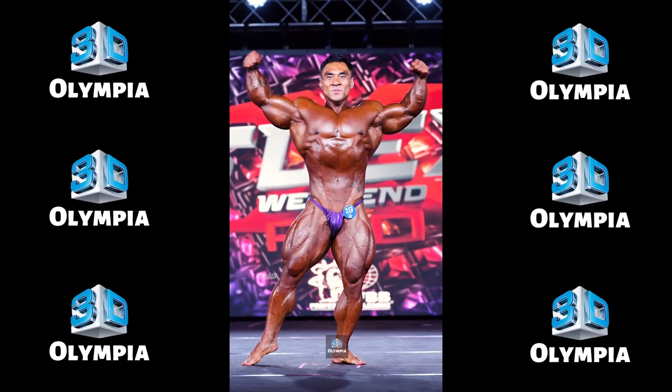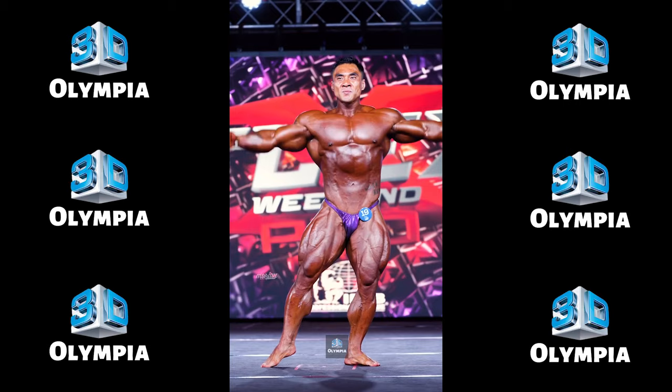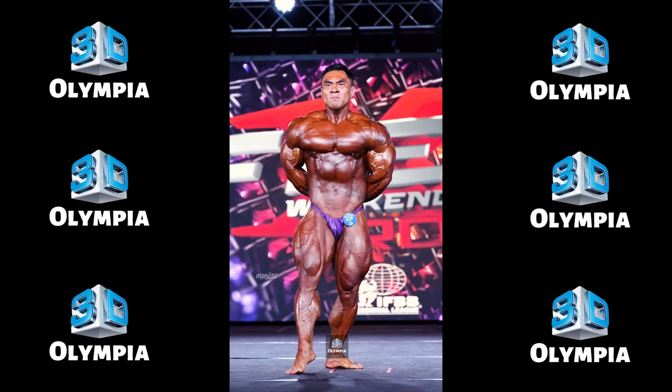4th place: Liangyen. China's Liangyen hit his biggest pro package yet. He put on 15 pounds from last year's pro debut when he was 225 pounds. He was full and grainy with tremendous potential. We will see him battle for an Olympia qualification soon.